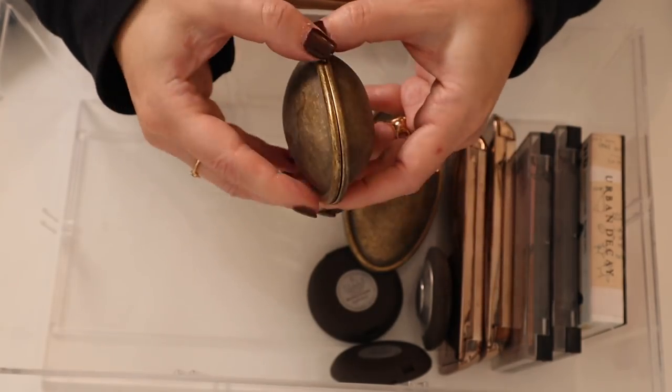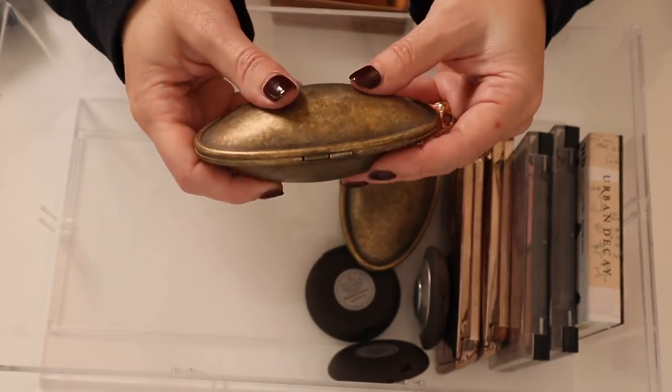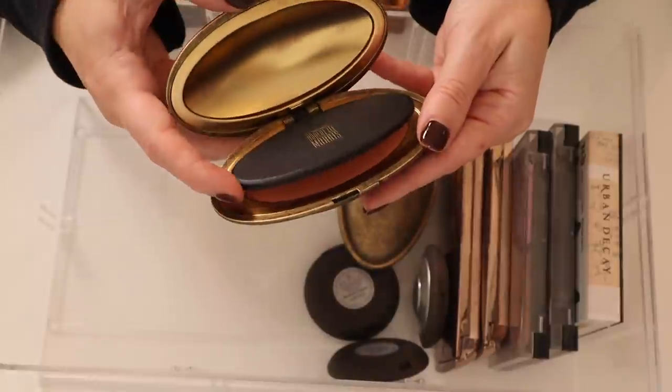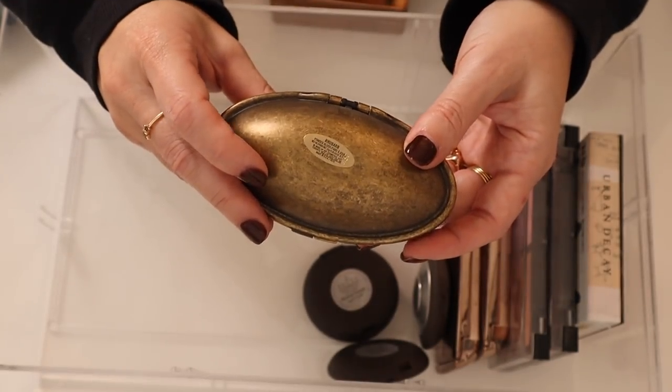I have two of these limited edition MAC collabs with Robert Lee Morris. This is a powder blush in the shade Linda — such a gorgeous blush. The packaging is so extra and really hard to store, but I absolutely love it. It's a shame these were limited edition. And then this one is in Rhubarb — such a gorgeous color.